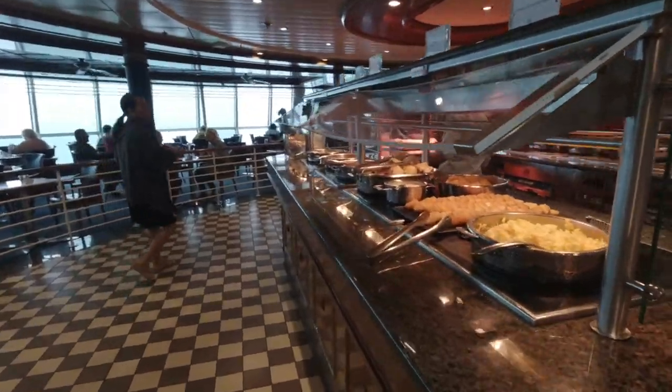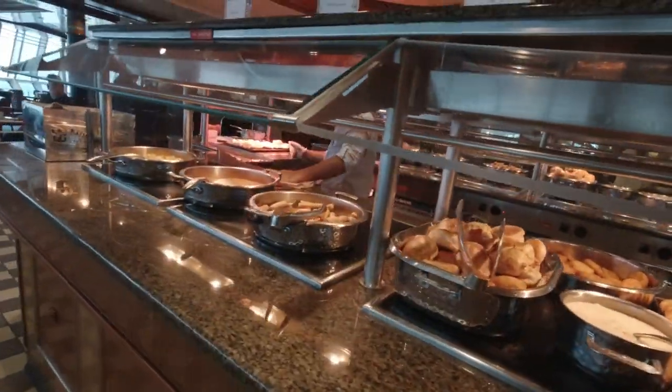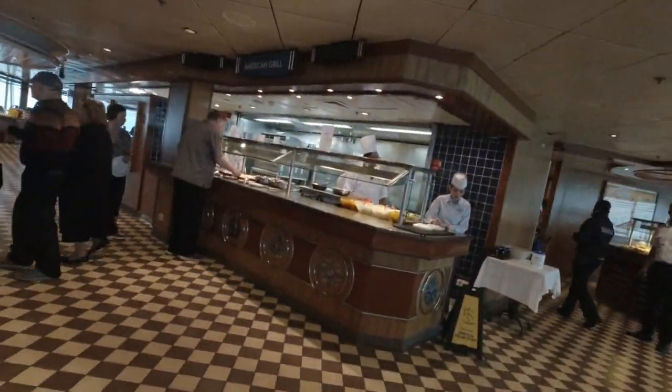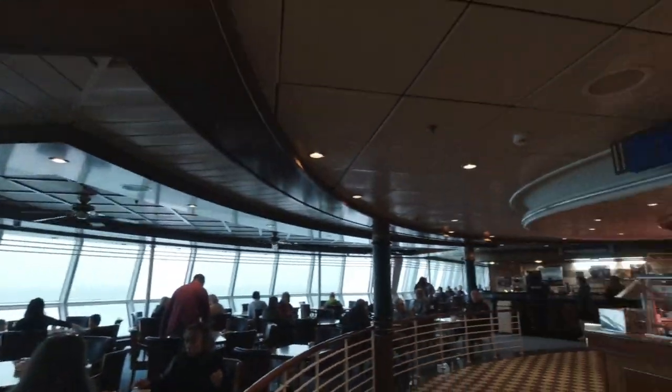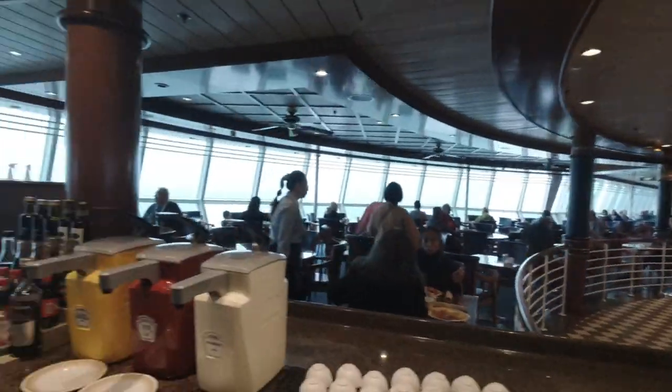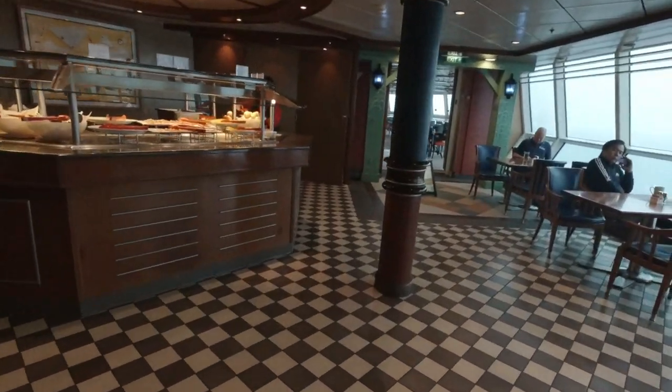We have more of the same over here — scrambled eggs, hash browns, and gravy. There are multiple different stations throughout the buffet that carry the same items. Alright, that's the Windjammer. Now we're going to walk out towards Rita's Cantina.